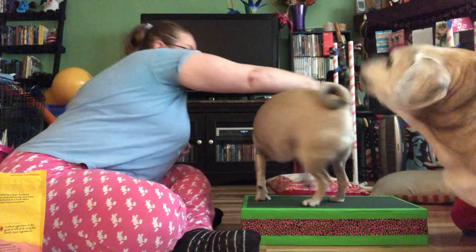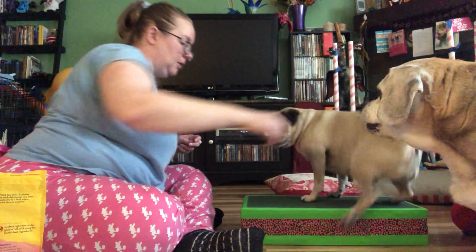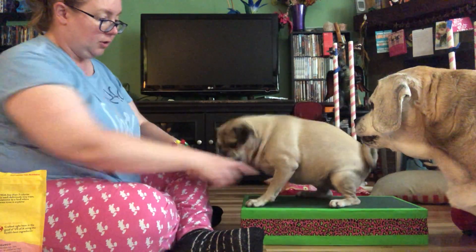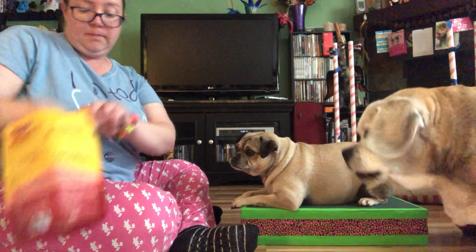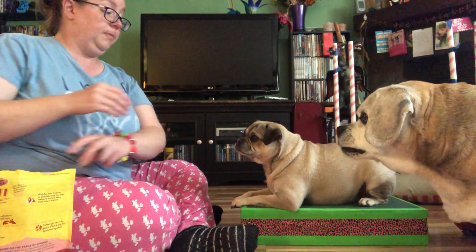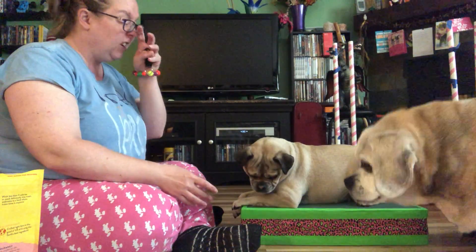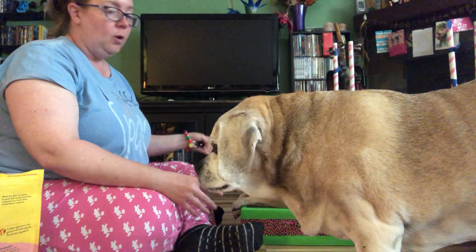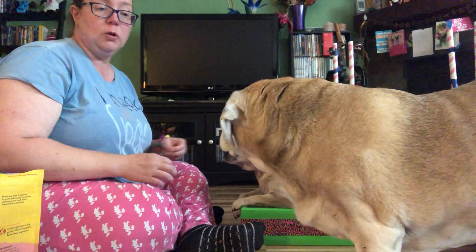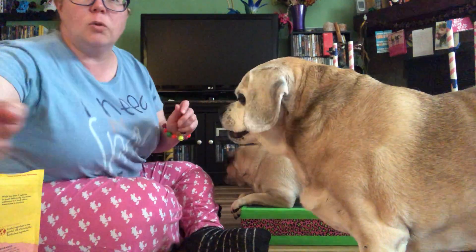She knows where her feet are and where she is on the platform — you'll see her feet came off but she learned to collect her body. Whenever she's on the platform — and that could be a couch cushion moved to the floor, an ottoman, or a dining chair — this is when she's working and thinking. If you've got a tiny puppy, keep your sessions short.